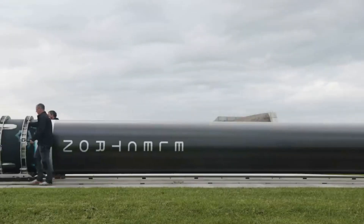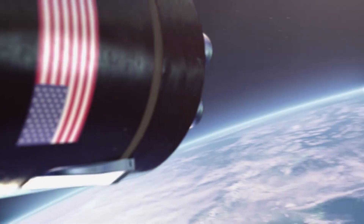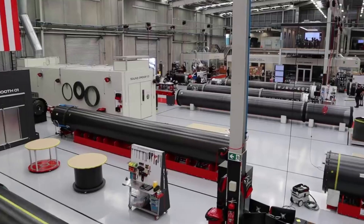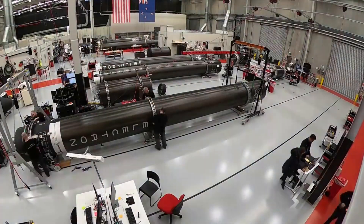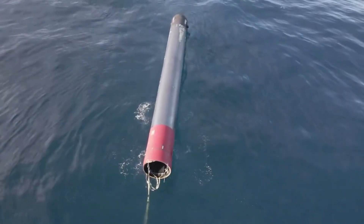Up until yesterday, all of Rocket Lab's reusability-related work had to do with getting the first stage rocket components back from space in good condition. In other words, they had been working on first stage heat shield technology, drogue and parachute deployment, and especially waterproofing. In 2022, during the There and Back Again mission, Rocket Lab caught the first stage out of midair with a helicopter before it was slowly dropped into the ocean after the pilot detected unusual load characteristics.